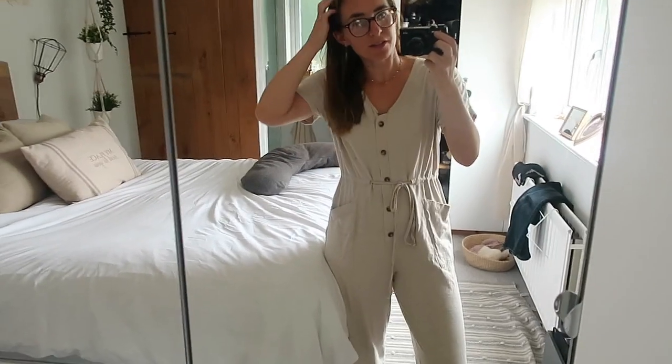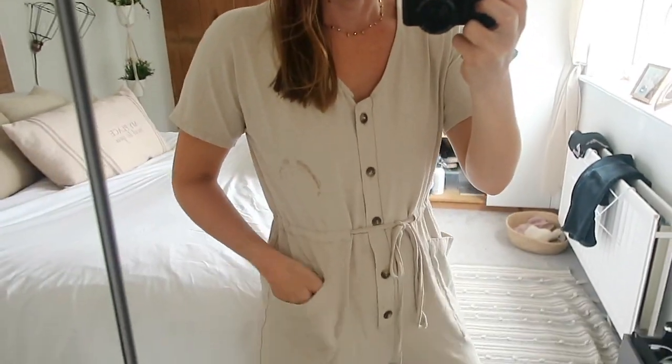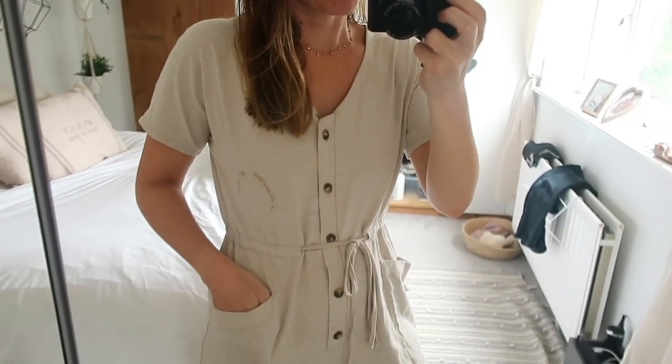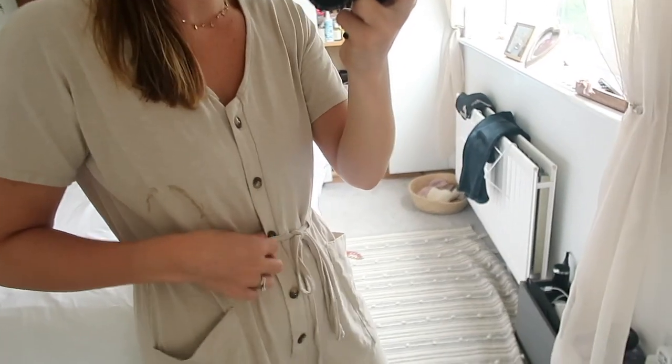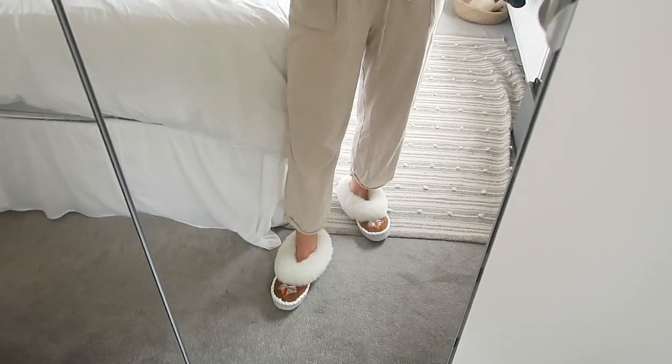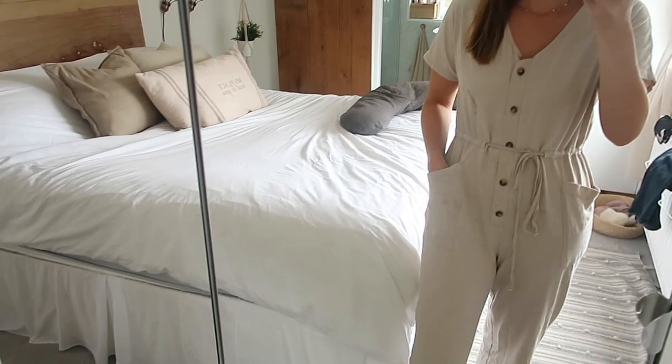Quick outfit of the day - we're actually staying home today. It's a really wet horrible day, so I've got my adult babygrow jumpsuit on. This is from ASOS - it's a really lightweight cotton, very comfy, by the ASOS brand. I originally got it in a size 10 and when I first tried it on it was huge, but I put it in the washing machine and tumble dryer and it shrunk quite nicely. It cinches in the waist. I only wear it at home - it's really comfy and I can feed in it because there are buttons down the front, plus a little tie waist and nice big pockets.